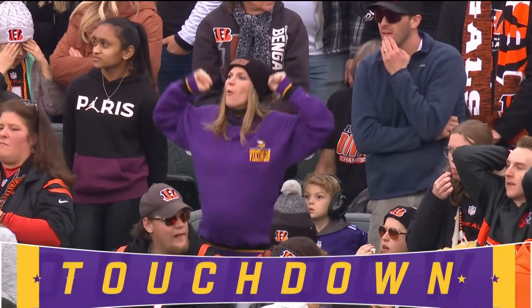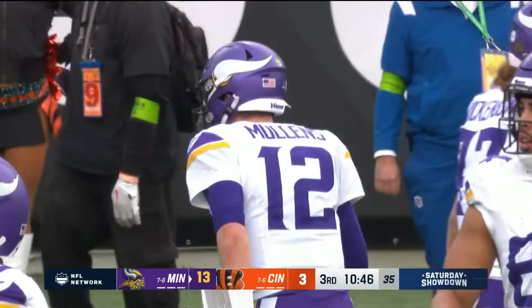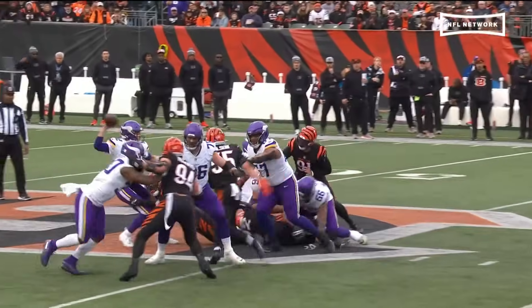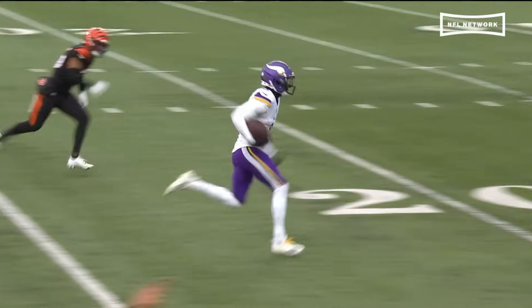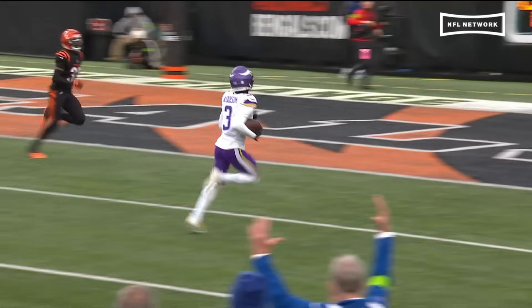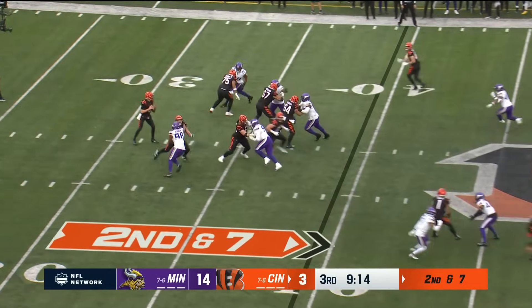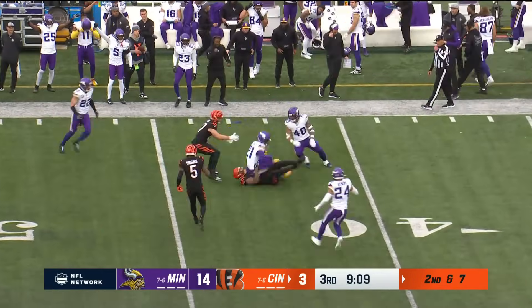Mullins beats the blitz, and the Vikings have their second score of the game. When you take it away from him sometimes, you miss on plays like this. Falling to the ground — really, probably an ill-advised throw — but he's able to find Jordan Addison, just continuing to move the ball down the field. Browning looks, throws, and that ball is picked off by Caleb Evans.